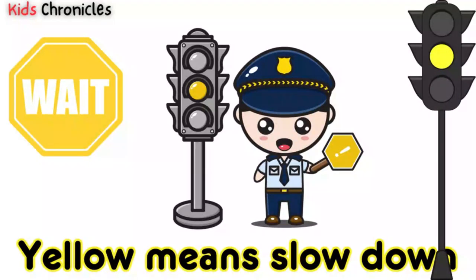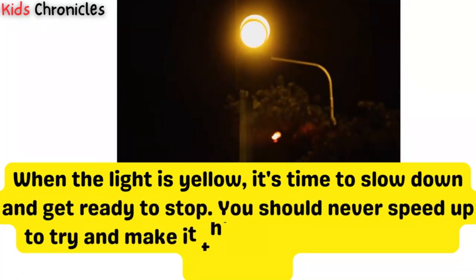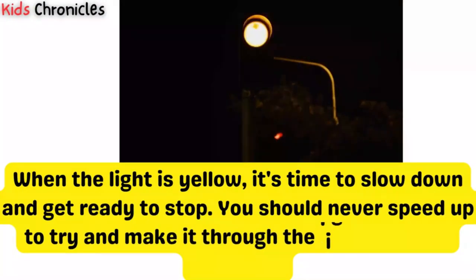Yellow means slow down. When the light is yellow, it's time to slow down and get ready to stop. You should never speed up to try and make it through the light before it turns red.